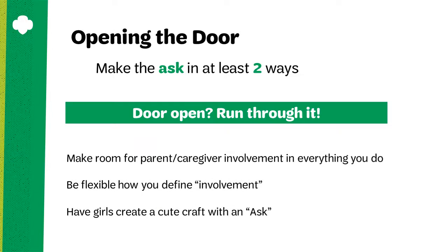Prepare yourself for parent caregiver involvement by making room for parents in everything that you do. As your troop plans activities, ask yourself how can parents help me with this? As the troop plans for field trips or excursions, ask how could parents or caregivers help make this more successful? Be flexible in how you define involvement — involvement doesn't necessarily mean that parents are always physically there. They may help from behind the scenes by setting things up, organizing things, or just being an extra pair of hands when you need them.